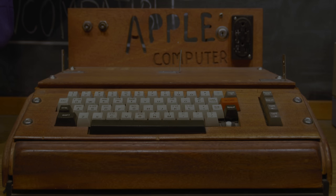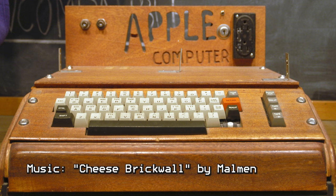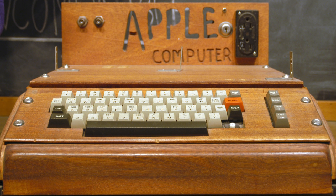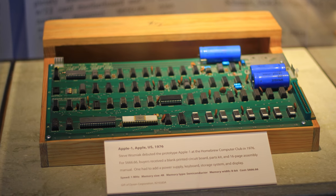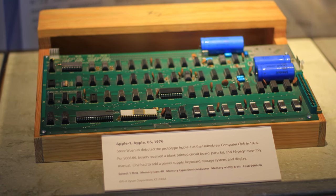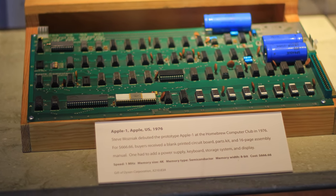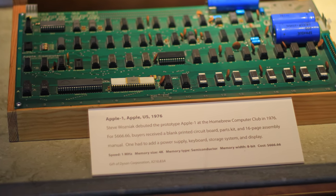I recently went down a rabbit hole — not the five-minute diversion kind, but a seriously deep hole that led me to want to make a multi-part series about it on my channel. I started seeing stories about this original Apple One listed on eBay for 1.5 million dollars. It got me thinking: why was this thing so expensive? Is it a decent computer for the time period? And most relevant for this rabbit hole, is it possible to build a replica of the Apple One?